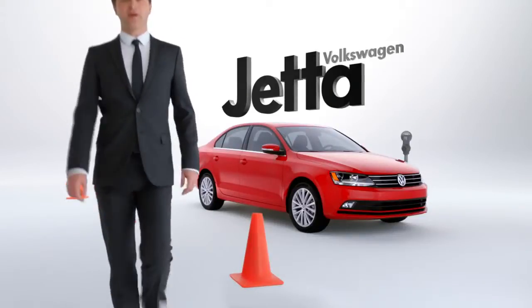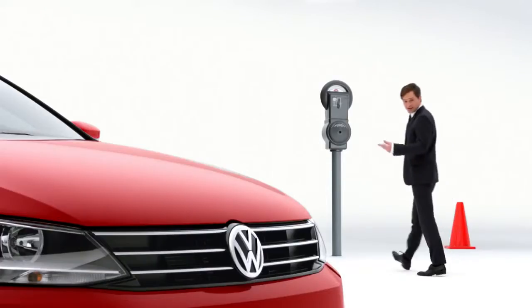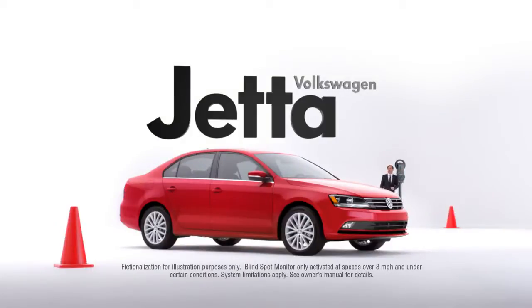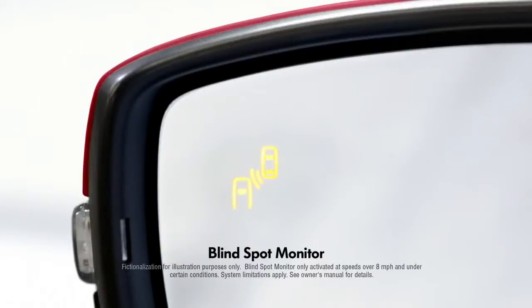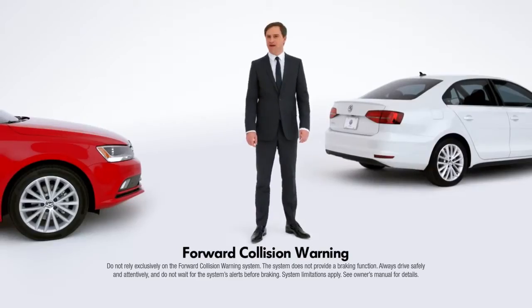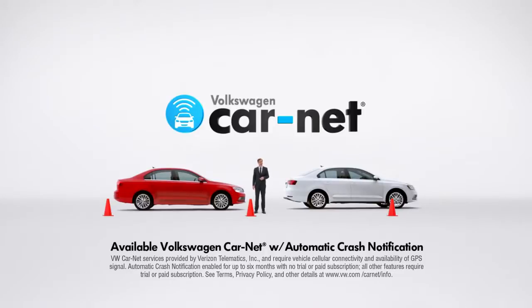When you're driving, things aren't always what they appear to be. For those unexpected moments on the road, the Volkswagen Jetta offers available driver's assistance features like blind spot monitor and forward collision warning to help alert you to what's ahead. And VW Car Net can call for help after a crash.